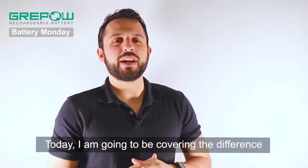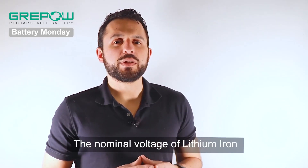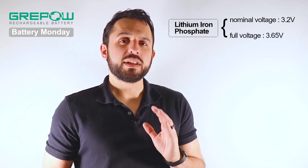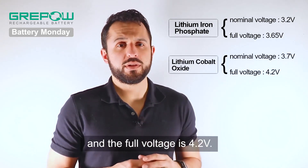My name is Zach and today I'm going to be covering the difference between lithium iron phosphate and lithium cobalt oxide batteries. The nominal voltage of lithium iron phosphate is 3.2 volts and the full voltage is 3.65 volts. The nominal voltage of lithium cobalt oxide batteries is 3.7 volts and the full voltage is 4.2 volts.